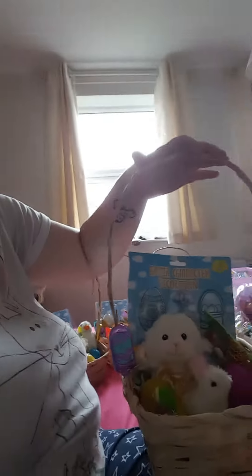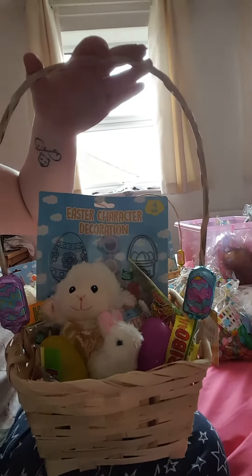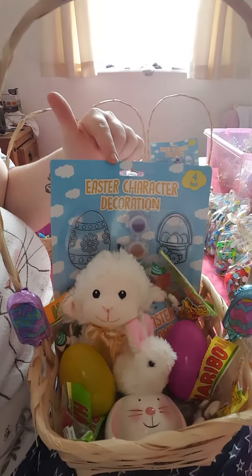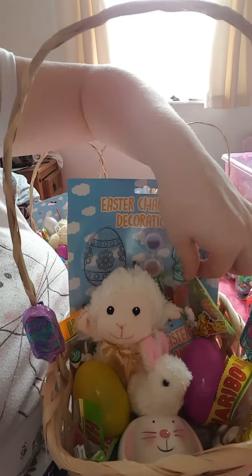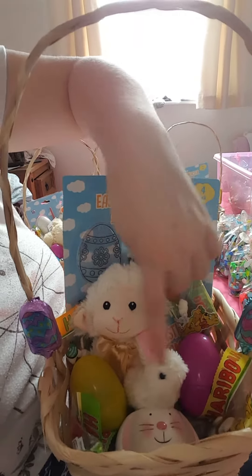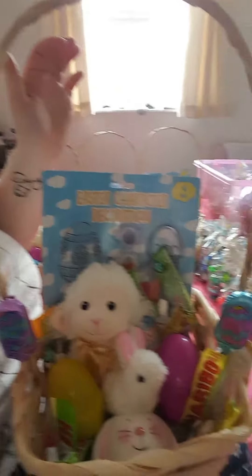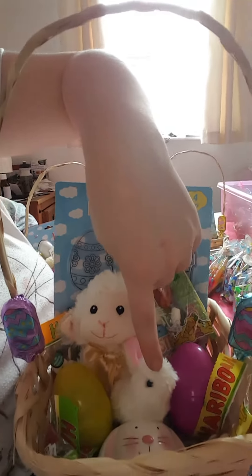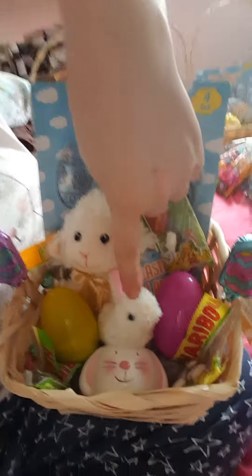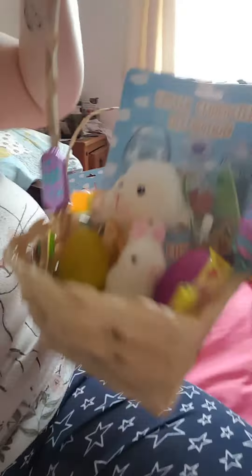Here is one of the baskets. In this one you've got Easter decorations, a lamb, four bags of Haribo Easter sweets, two eggs filled with chocolate — either chocolate eggs or chocolate bunnies — two lollies either side, a wind-up bunny, and an Easter egg cup.